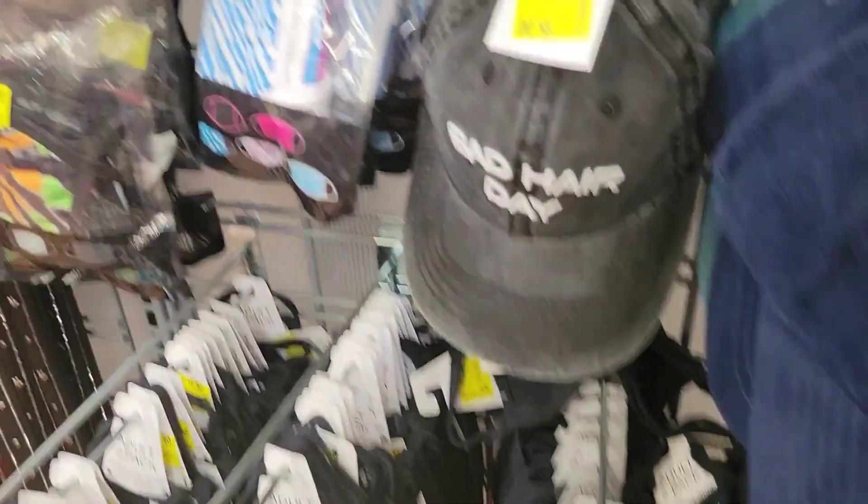Masks are $1.50 — it comes two in a pack for $1.50. It's also $1 for some items. There's a multi-pack here for $3.